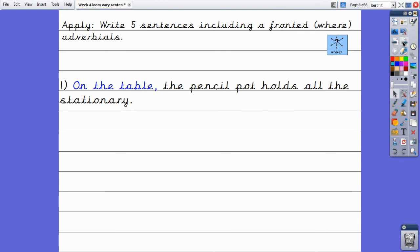Finally, we are going to get writing and apply what we have already identified and explored about fronted where adverbials. Let's have a look at my example to give us some ideas. 'On the table, the pencil pot holds all the stationery.' Can you spot my fronted where adverbial? Great work — 'on the table' tells us where the pencil pot holds all the stationery. I would like you to have a go at writing five of your own sentences. I would love it if you could share your work when it's complete. Well done, and good luck!